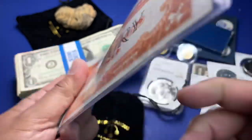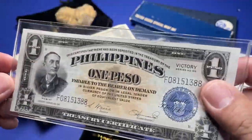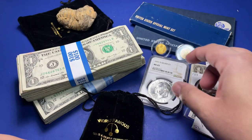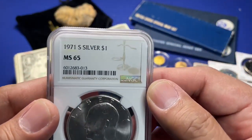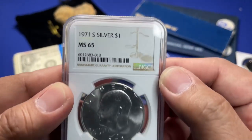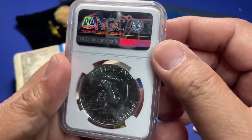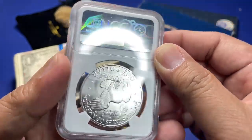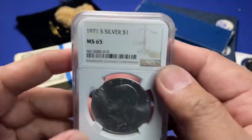I also found a couple of these at the Las Vegas Coin Show — it's a Philippine one peso post-war coin. It has the victory marking on the back. It's post-war, so the Japanese were defeated in the Philippines and the Philippines was liberated. I got these from the Las Vegas Coin Show.